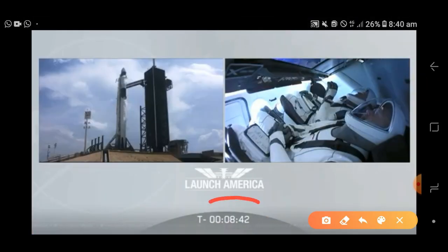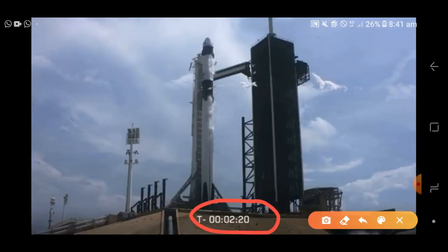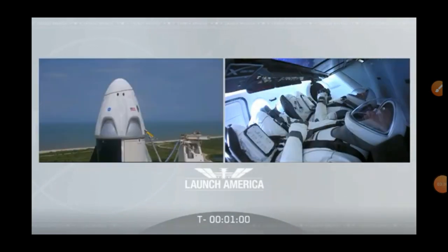They will have the capability from getting down to the Merlin engines. We'll be transitioning to T-minus one minute and 40 seconds. Falcon 9 is in start-up. Dragon is in countdown. FTS is armed for launch.